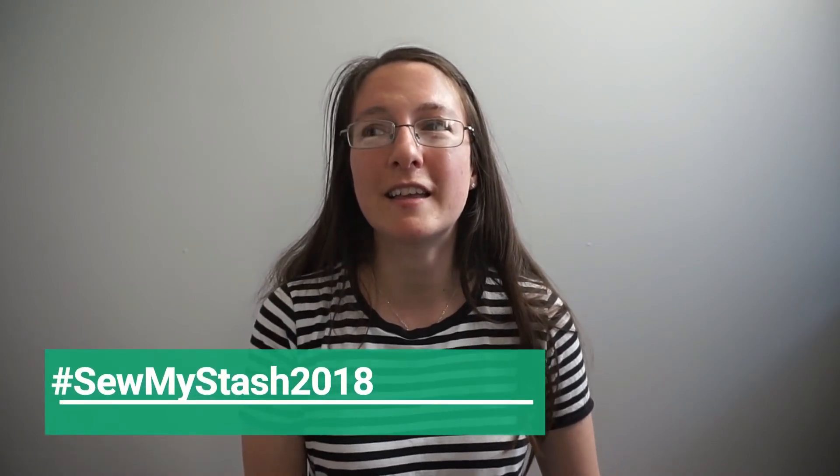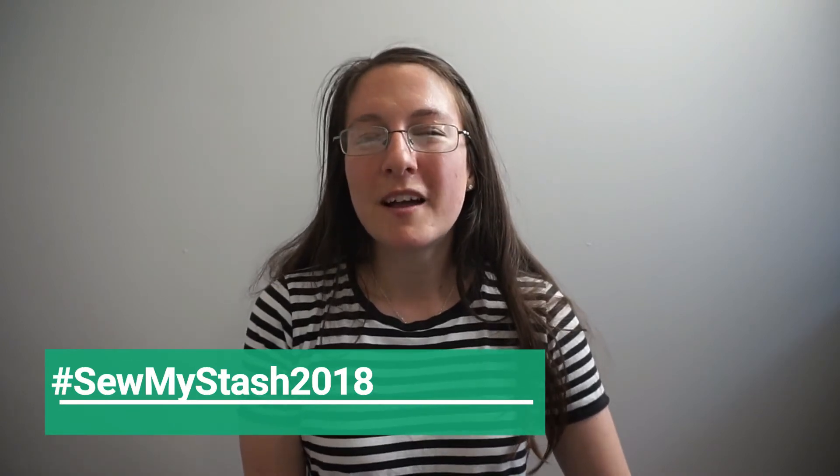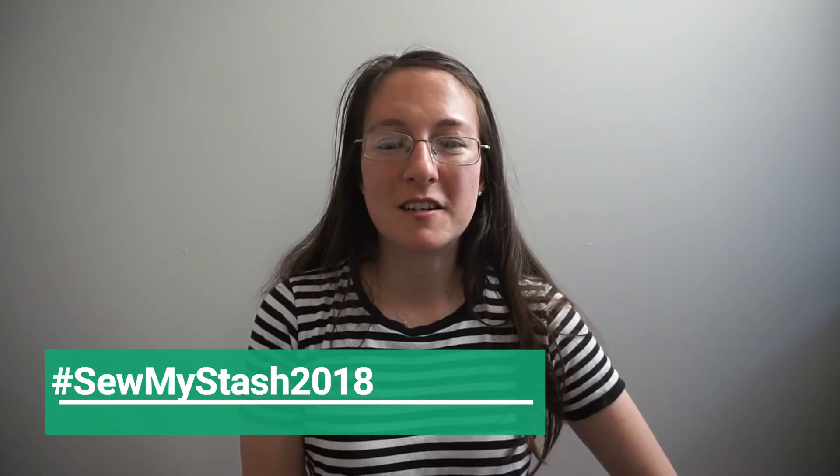I hope I'm not the only one! If you guys are on Instagram, use the hashtag Sew My Stash 2018 — I'll put it down here so you can see — and that way I can keep up with you guys and you can keep up with me. I'm not going to have any prizes for this challenge, just because it's just me. I've never done anything like this before and I'm not sure how many people are going to participate, but I'd really like it if you guys would.